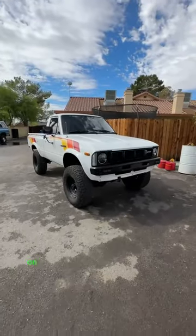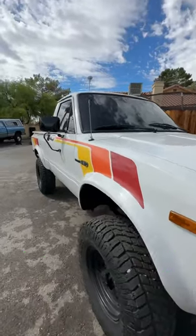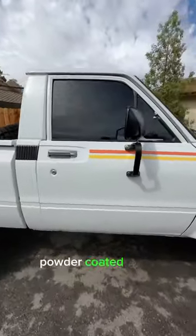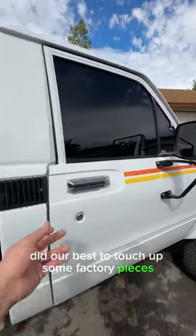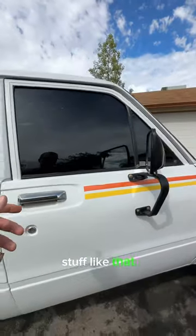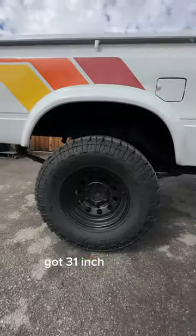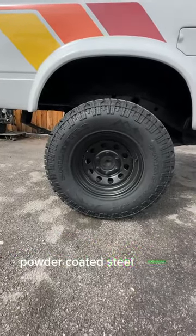Showing some exterior details on our 1981 Toyota pickup. First things first, really nice white paint job with those cool chromatic stripes down the side. Got all of our trim here powder coated black, new mirrors, all that good stuff. Did our best to touch up some factory pieces like door handles. Tinted windows with new weather stripping all around, and 31-inch Mile Star XD tires wrapped around some satin black powder coated steel wheels.